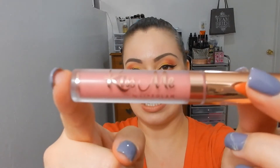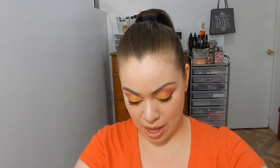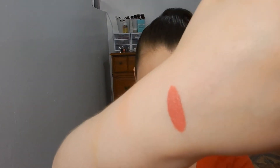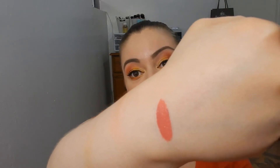The first color is 'Happily Ever After' — I'm going to swatch that so you can see. This one obviously has pink in it, and I like pink very much. Here is the first swatch — 'Happily Ever After' — and this is described as a pretty pink-off nude.